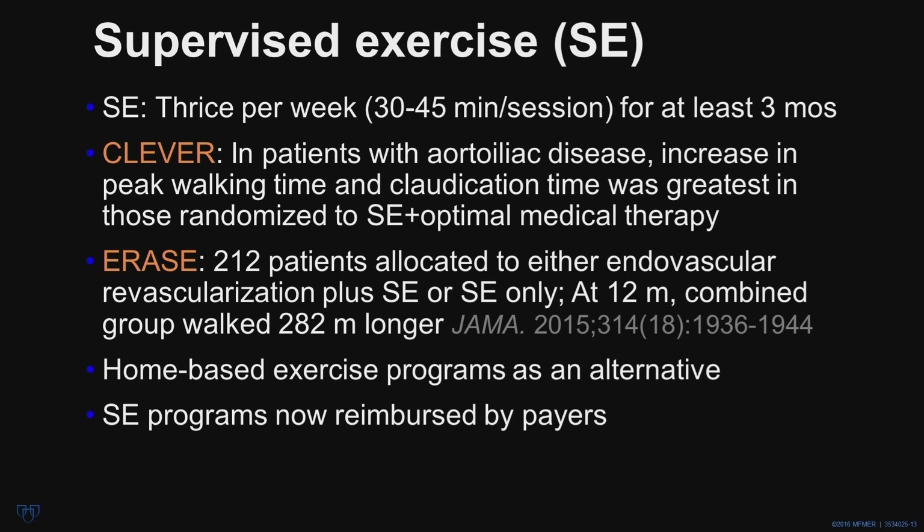In the CLEVER study done several years ago, patients with aortoiliac disease with claudication were randomized to supervised exercise plus optimal medical therapy versus optimal medical therapy and percutaneous intervention. The best results were actually observed in those randomized to supervised exercise plus optimal medical therapy. In the ERASE study published in JAMA, 212 patients were allocated to endovascular revascularization alone or endovascular revascularization plus supervised exercise; at 12 months the combined group walked 282 meters longer — a significant increase. For individuals who cannot participate in supervised exercise sessions, home-based exercise programs are an alternative, albeit not as effective. Fortunately, supervised exercise programs are now reimbursed by payers.